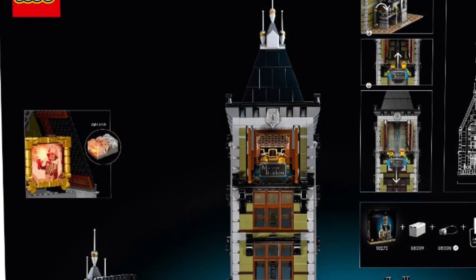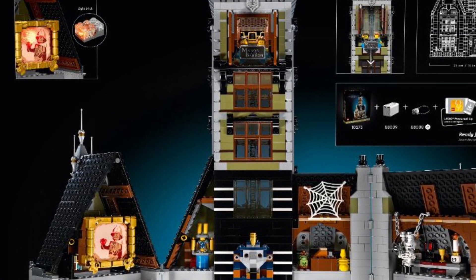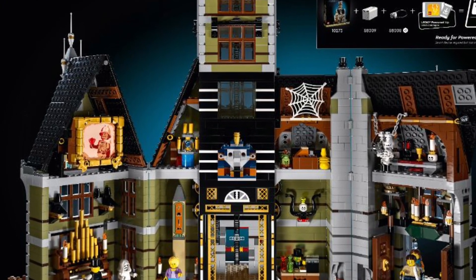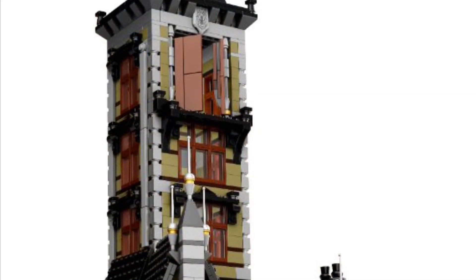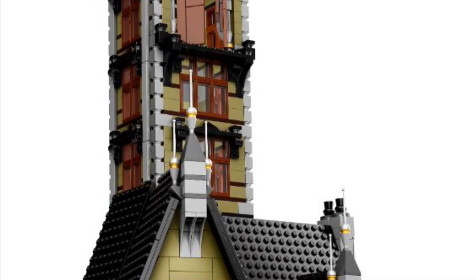So they're changing the box art to try to appeal to the more adult audience, if they feel the set is for the adult fan they're trying to target. Let me know what you think of that down below. This comes out June 1st, but for LEGO VIP members you can pick this up on May 15th. The price in the US is $250.